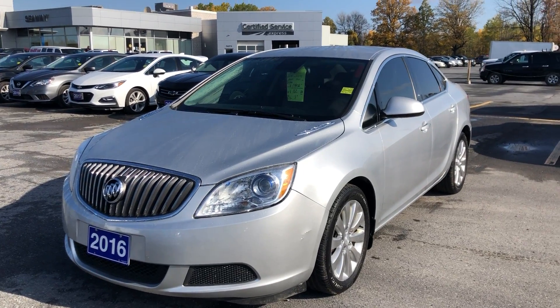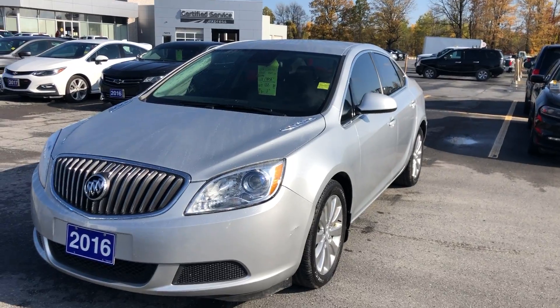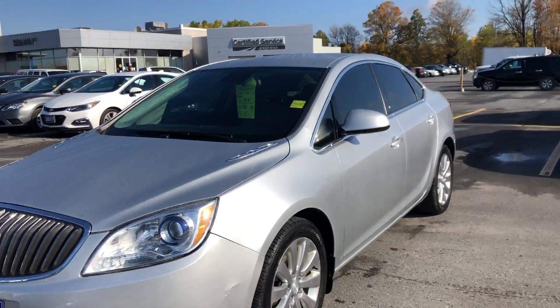Hey everyone, welcome back to Seaway GM's virtual showroom. We've got another beautiful unit for you here — it's a 2016 Buick Verano.